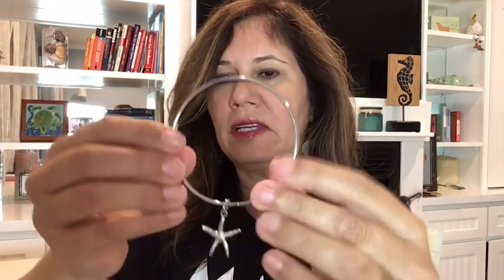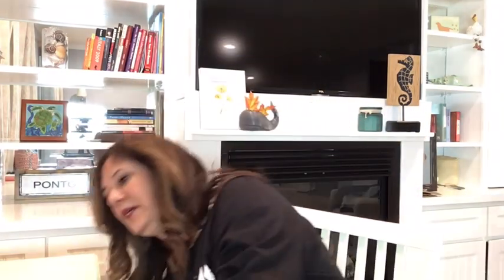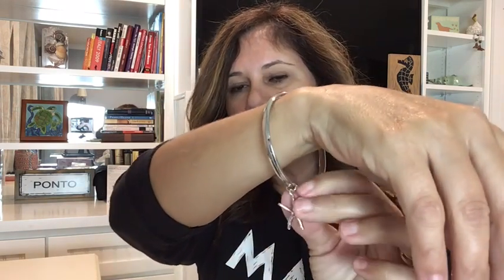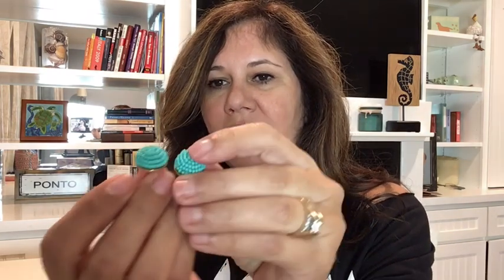It looks like some jewelry — first of all, it looks like a little bangle bracelet. It's almost too big, but I think if I stacked other bracelets in front of it, that is really pretty with a little starfish. I love that, just love that!